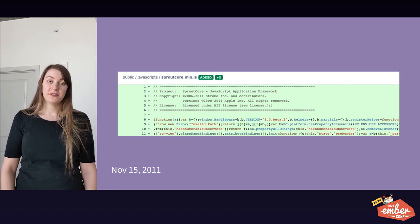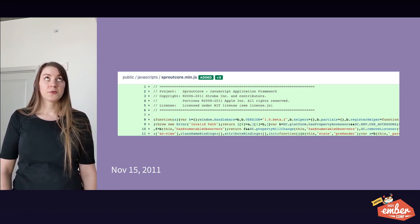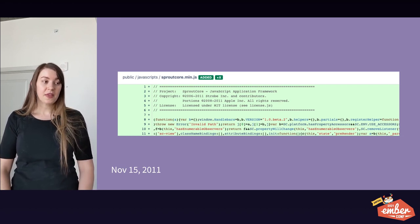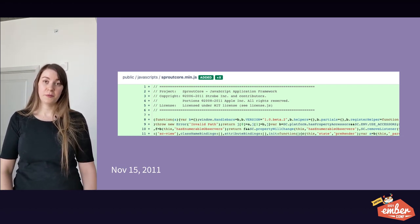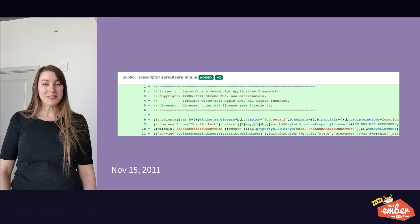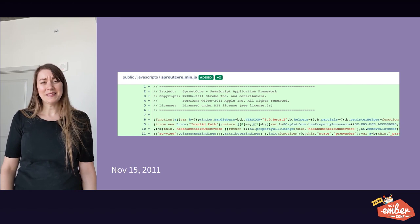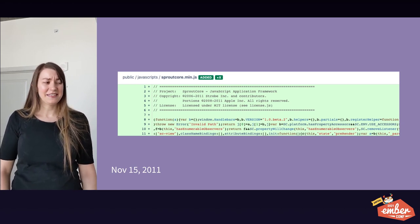In November of 2011, we introduced SproutCore 1, which was a precursor to SproutCore 2, which was later renamed to Ember, in our Ruby monorepo next to our ERB templates. The commit message for this says 'first day of hacking,' and that's exactly what it was. It was basically 100 lines of script tags.